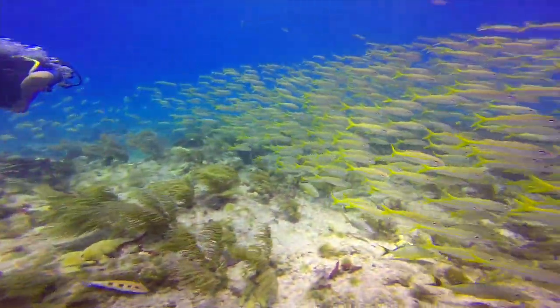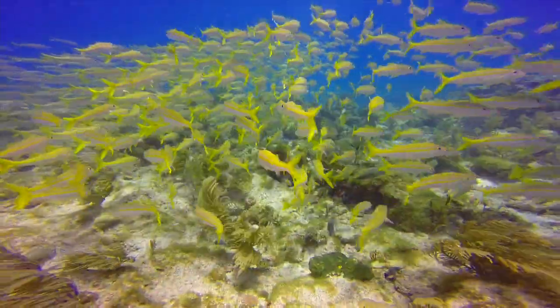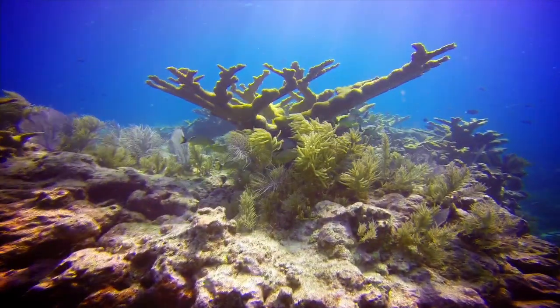It stretches along the islands. In some areas it's 60 feet in profile, in some areas it's 10 feet in profile. It is absolutely gorgeous.